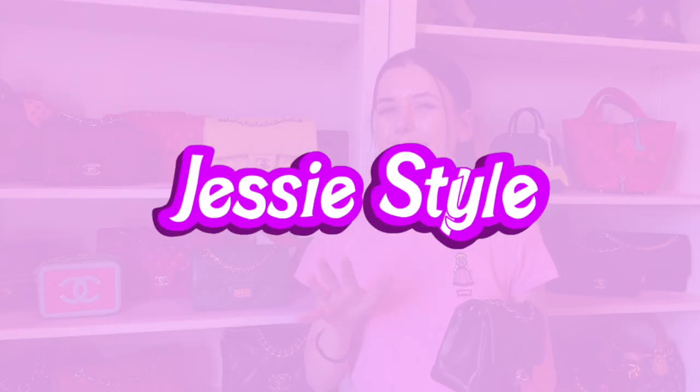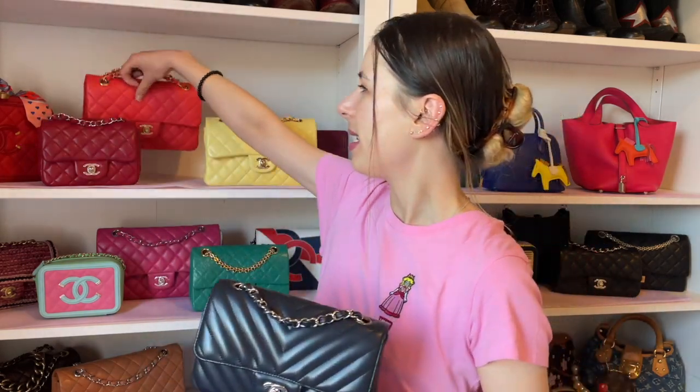Hey guys, welcome to my channel. I'm Jess and today I want to compare the Chanel rectangular mini with the small Chanel timeless classic, or the classic flap. This might be helpful if you don't own any Chanel bags or want to start your collection. When I first wanted to buy a Chanel bag I wanted a backpack, then a Chanel mini because it was so adorable — the double flap didn't even cross my mind. As years went by I started adding the double flap bags, and today I want to show you the difference between the single flap minis and the double flap.